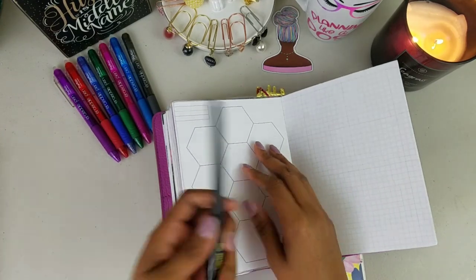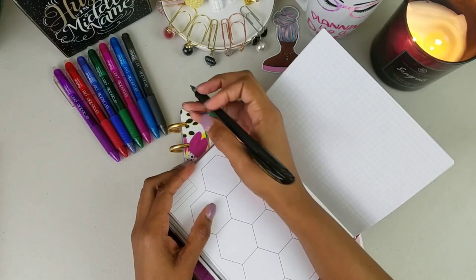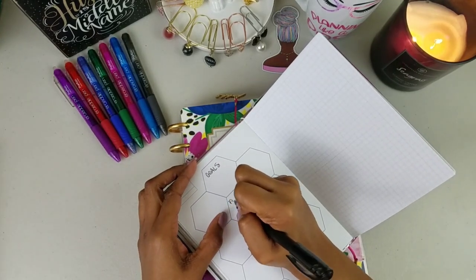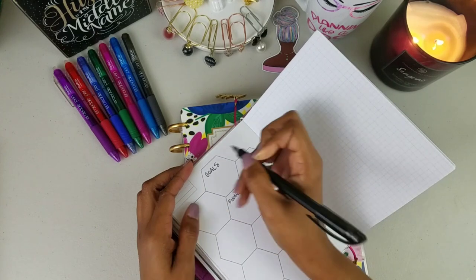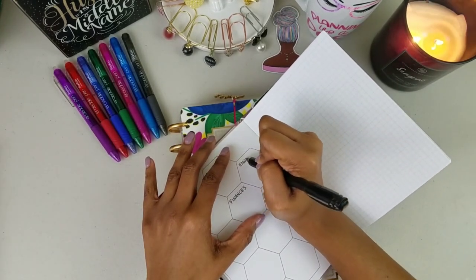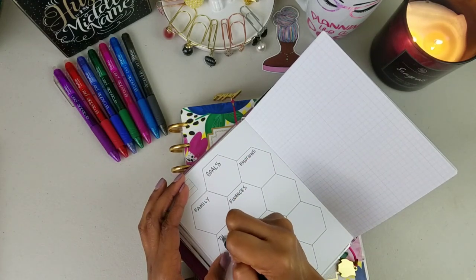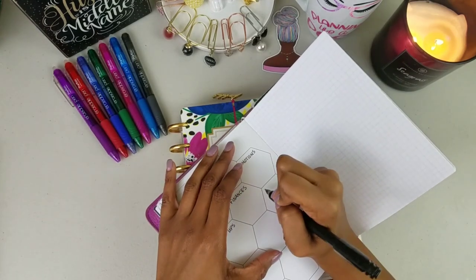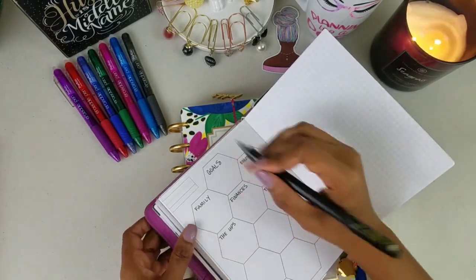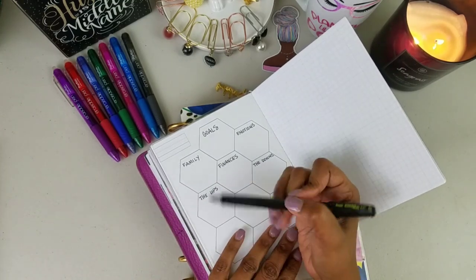So let's say there are some things I want to write in a journal. I'm simply going to take a pen and write down topics: I want to write about my goals, then finances, then family, my emotions, the ups and the downs. When I write these things down I'll know exactly what each one is for. We're not worried about grammar here — this is your own space.